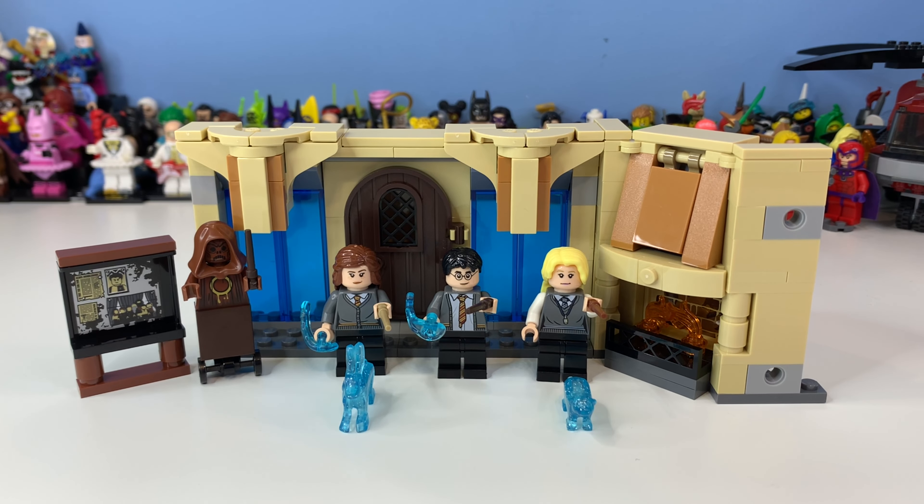Hi there, my name is Samuel and welcome back to another video. Today we shall take a look at set 75966, Hogwarts Room of Requirement, which contains 193 pieces and three minifigures. This set originally retailed for £18.20, and I think it's pretty good value, but there is something I will definitely talk about at the end.